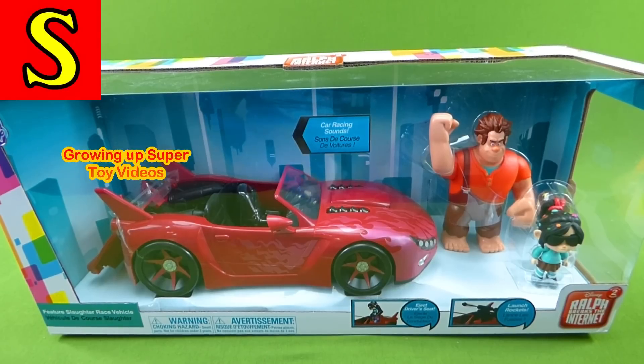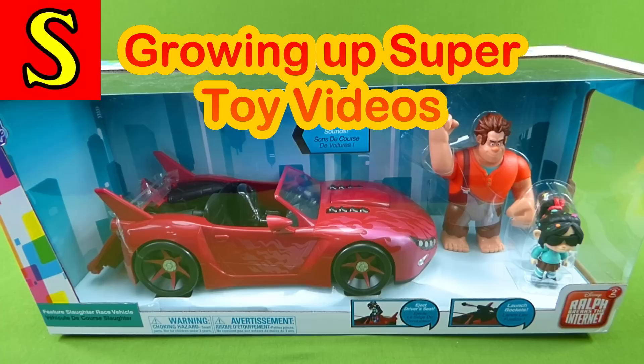Hey everybody, welcome to Growing Up Super. Today we got some awesome toys I'm really excited about.